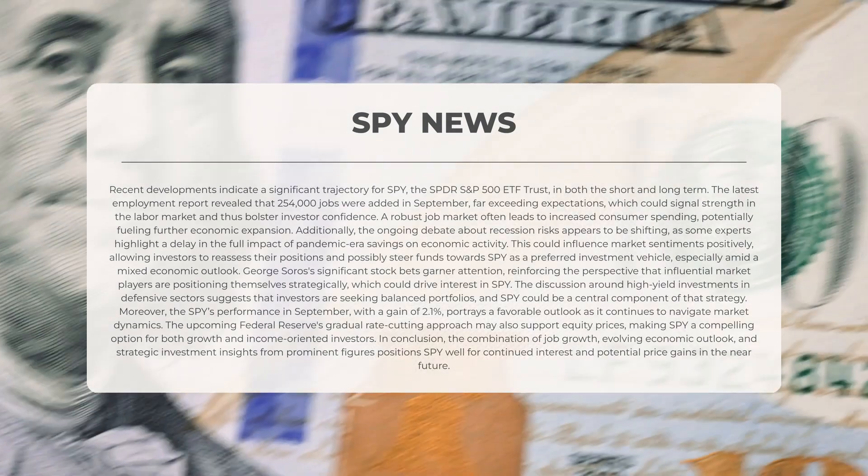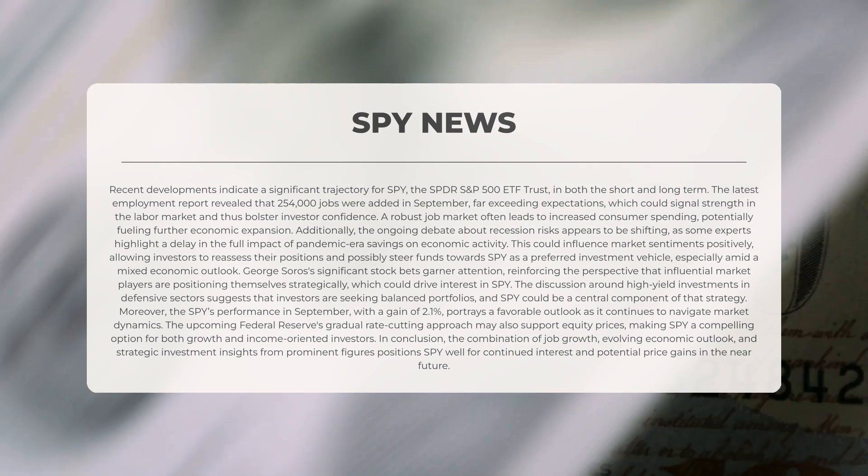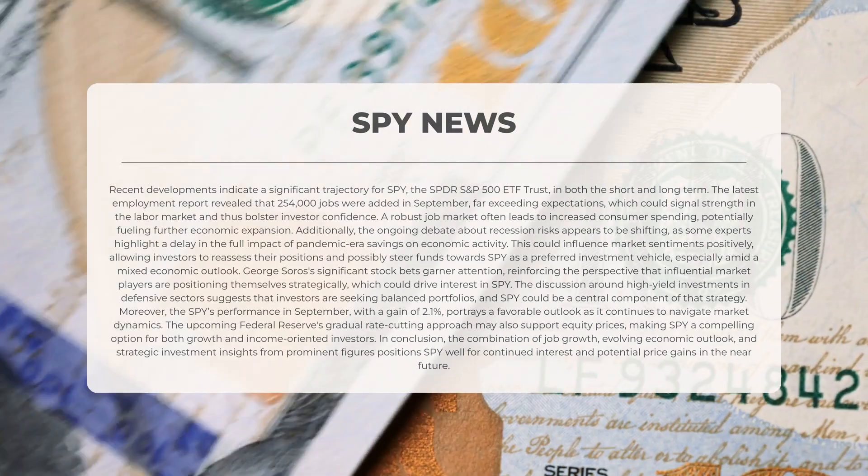The ongoing debate about recession risks appears to be shifting, as some experts highlight a delay in the full impact of pandemic-era savings on economic activity. This could positively influence market sentiments, allowing investors to reassess their positions and possibly steer funds towards SPY as a preferred investment vehicle, especially amid a mixed economic outlook.